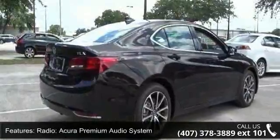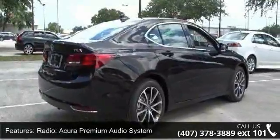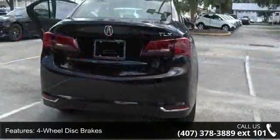Additional features include air conditioning, electronic stability control, front bucket seats, tachometer, and ABS brakes.